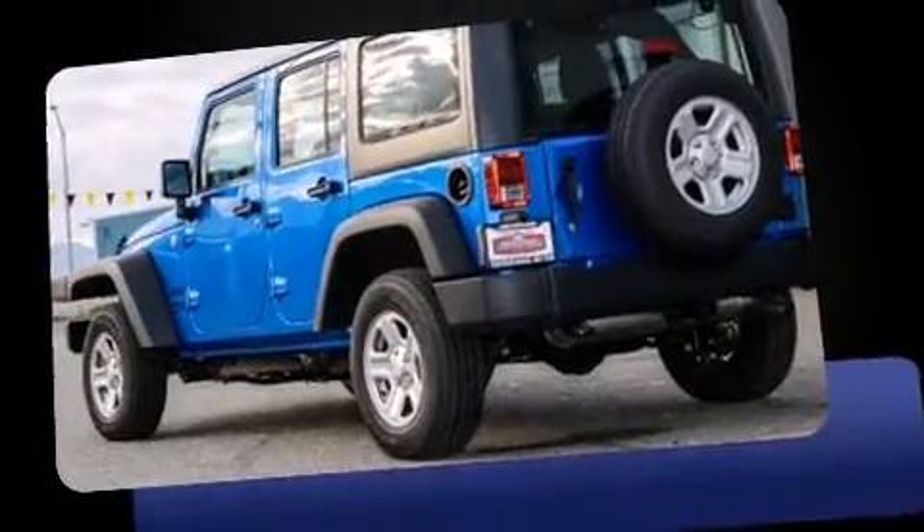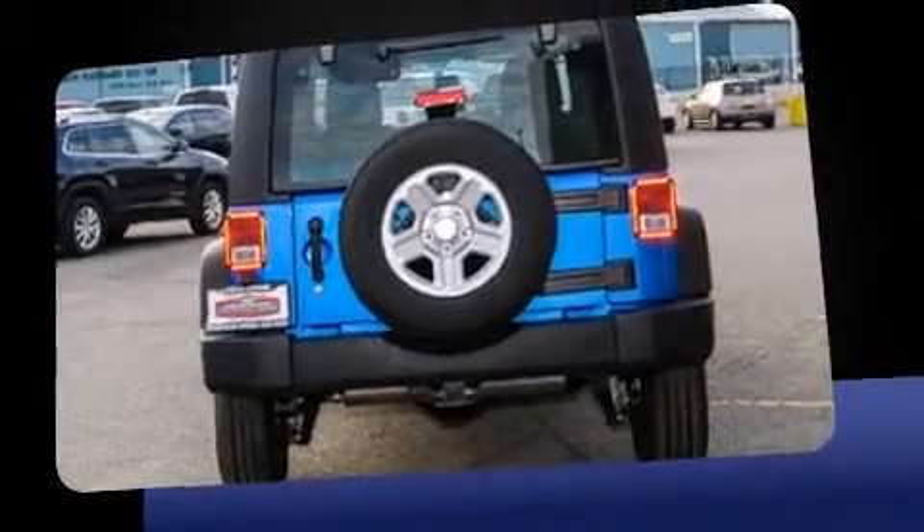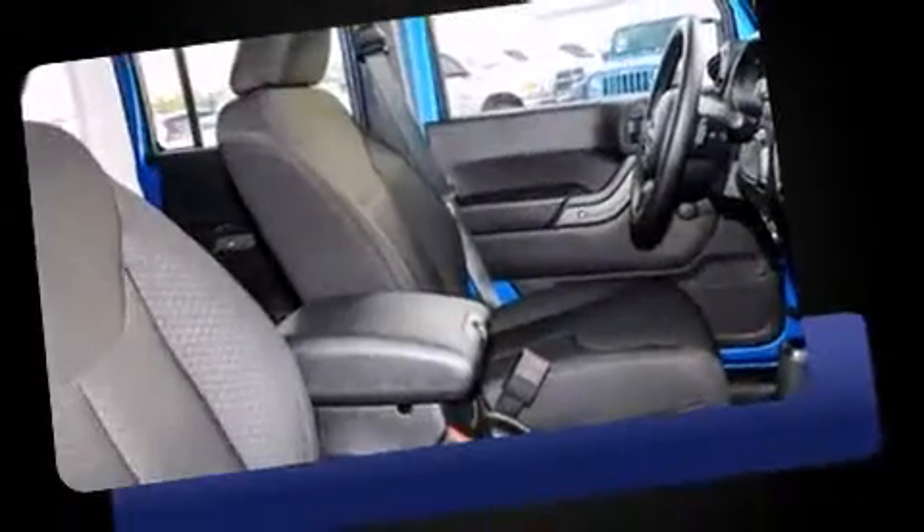Jeep prioritized fit and finish as evidenced by a rear window wiper, a trip computer, front fog lights, skid plates, a trailer hitch, and air conditioning.